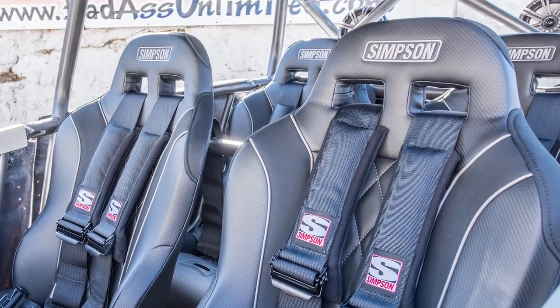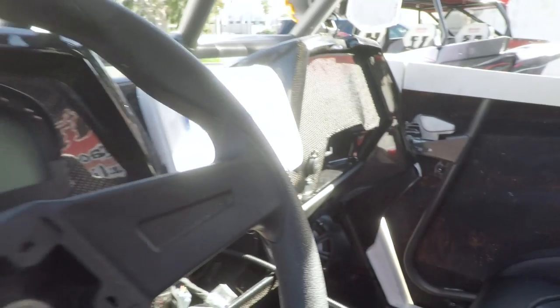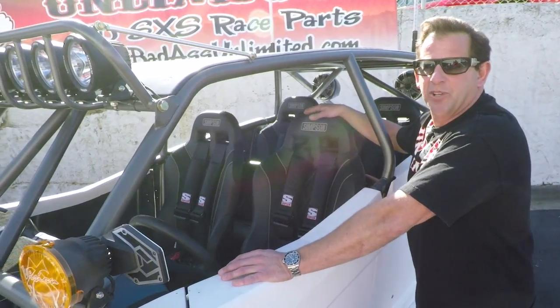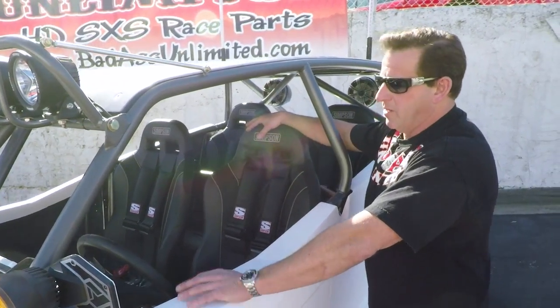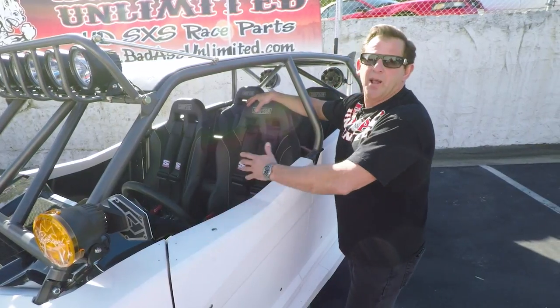They're one of our flavor choices for mirrors. We ran the Simpson racing seats, Simpson racing four point harnesses, and a GlassCraft dash. We're waiting for the carbon fiber center console to be laid up — we should have that this week. Then we'll also be adding the rest of the interior parts from Badass Unlimited: the billet rear view mirror, the leather steering wheel, billet Badass Unlimited hub, and billet brass knuckle shifter.